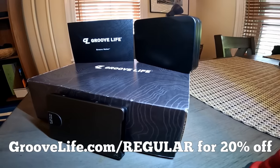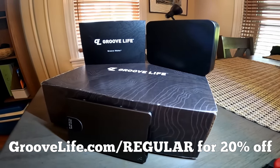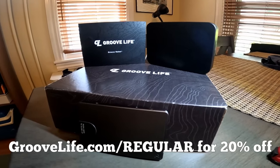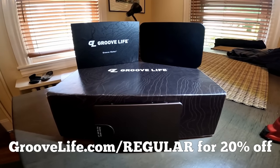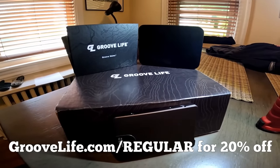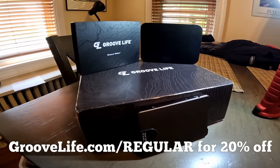It's time to bring your wallet into the 21st century. Head to groovlife.com/regular for 20% off all Groove Life products. That's the best offer you're going to find, but you have to use my link — groovlife.com/regular for 20% off your order. Thank you, and thank you for supporting Regular Car Reviews.